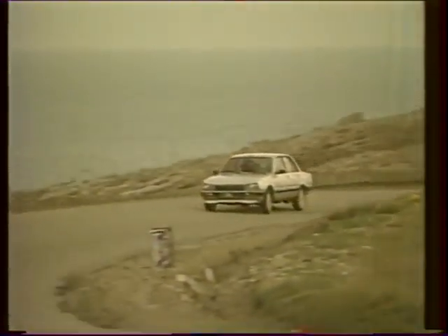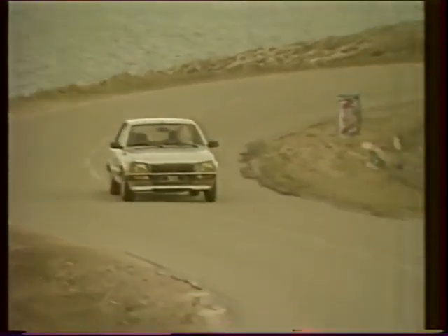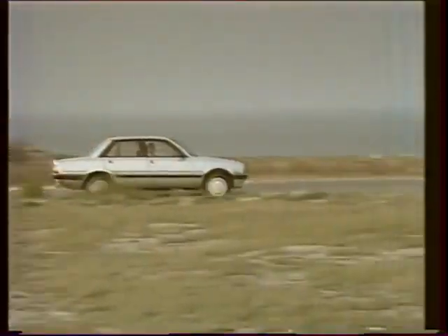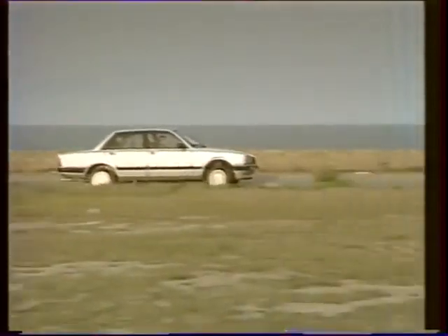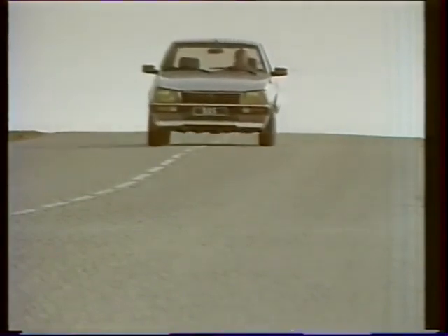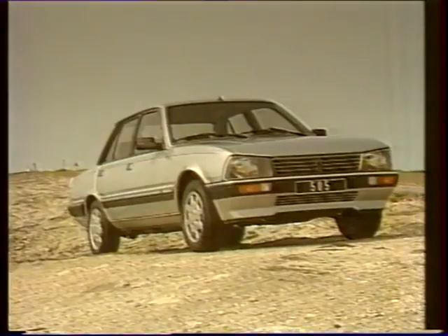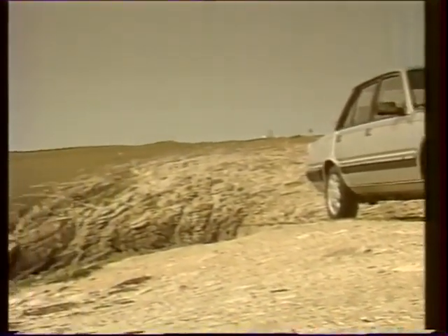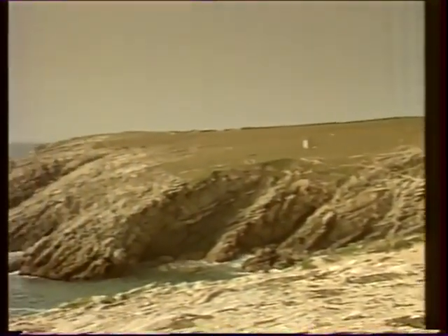Nouvelle venue dans la gamme 505 en année modèle 87, la 505 V6 est destinée aux amateurs de 6 ou 8 cylindres, charmés par la souplesse et le silence de ce type de moteur. Ses clients recherchent un véhicule de classe haut de gamme, au confort bourgeois, dont les performances leur permettent d'atteindre, s'ils le souhaitent, une vitesse de croisière élevée.